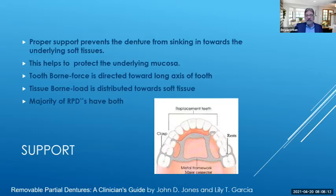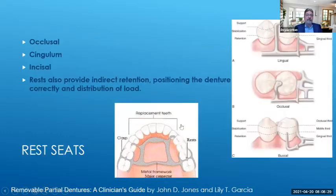The major connector helps equalize those forces. The majority of RPDs have both tissue-borne and tooth-borne forces, and we want to distribute these in the right way. Regarding rest seats, there are lots of different kinds — we have occlusal, cingulum, and incisal rests. Rests also provide indirect retention and position the denture correctly for distribution of the load. So when that occlusal load comes down, we want it distributed correctly — that's what rest seats do.